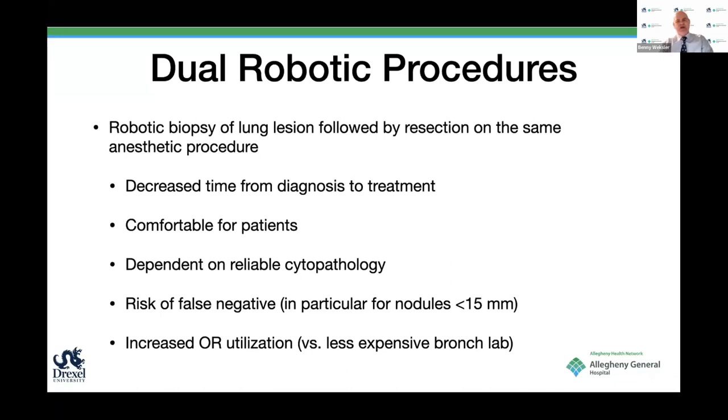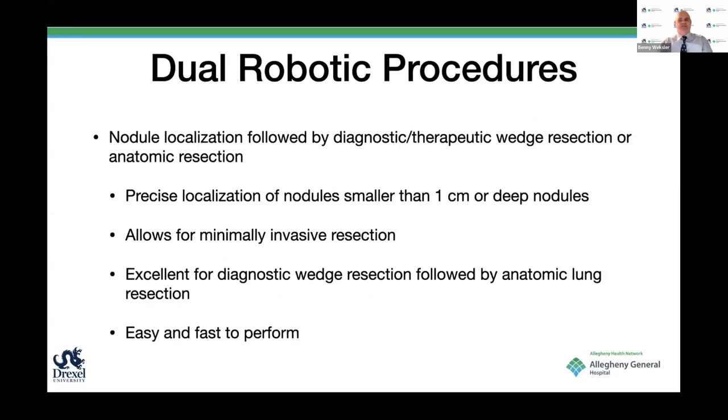There is also the issue of resource utilization—if you need to wait a long time for frozen sections, the bronc lab is usually less expensive. In our institution, we have not gone this route yet, mostly because cytopathology is not as reliable immediately. On the other hand, nodal localization followed by a diagnostic therapeutic wedge and then an anatomic resection, if indicated, is actually very attractive, and we have had experience with that.